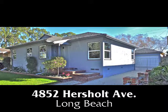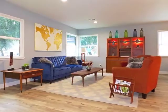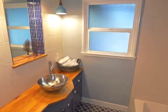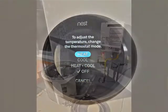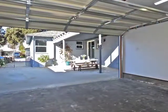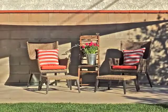4852 Hersholt Avenue — an exquisitely and fully remodeled three-bedroom, one and three-quarter bathroom home of stunning open spaciousness, style, incredible quality and sophistication, and attention to detail. Featuring a resort-like master retreat, top-of-the-line services and appointments, park-like grounds, a finished garage, plus a secluded man cave hideaway amidst wooded serenity in Long Beach.